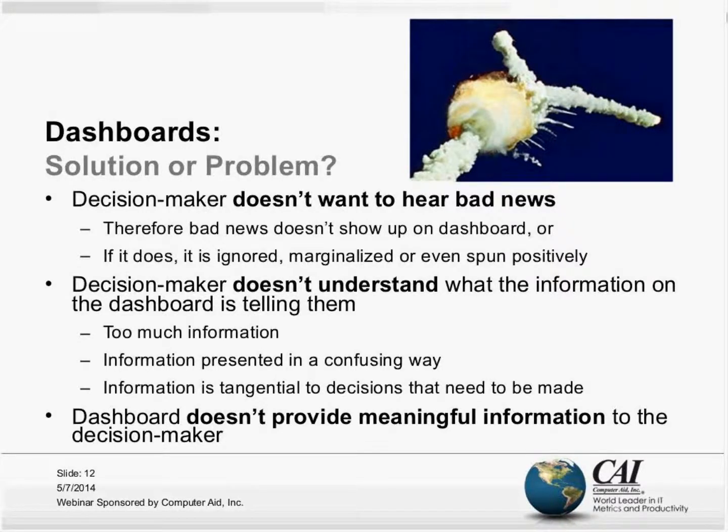If the decision-maker is averse to bad news, they may ensure that bad news doesn't show up on the dashboard, or we may be intimidated and choose not to include it because we don't want a negative reaction from leadership. Or if it is included, it's often simply ignored and marginalized — maybe we put a happy face on it and spin bad news as good news.